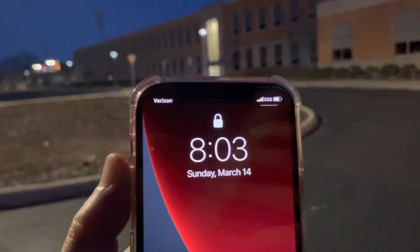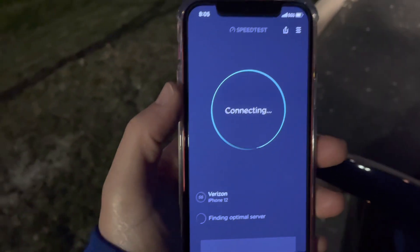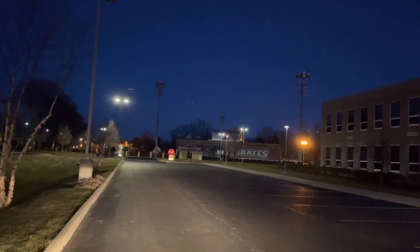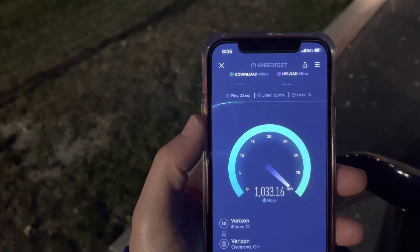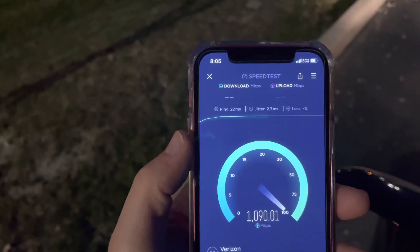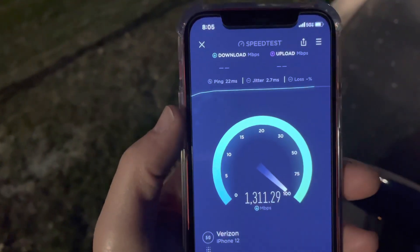All right, this is the entrance of the school — it did pick it up! Nice, that's pretty nice range. We'll try it from outside the car. You'll see the range — we're probably about a thousand feet away or so. The ping time is still pretty low, that's pretty good. We're still getting gigabit speeds from this range, that's pretty impressive.